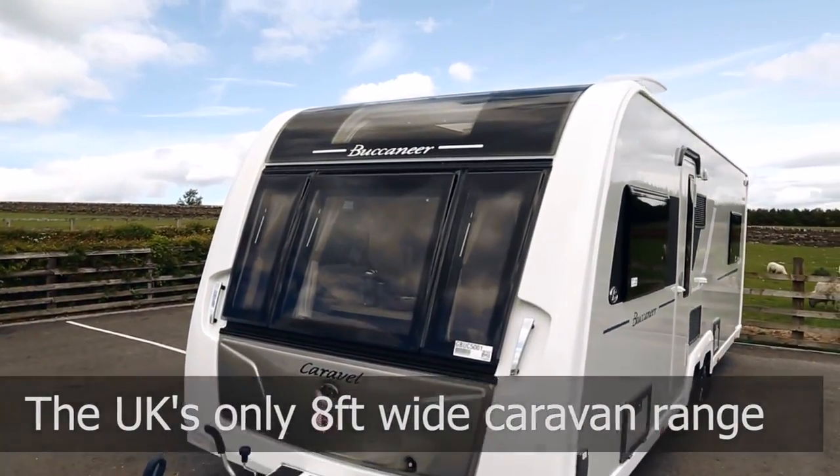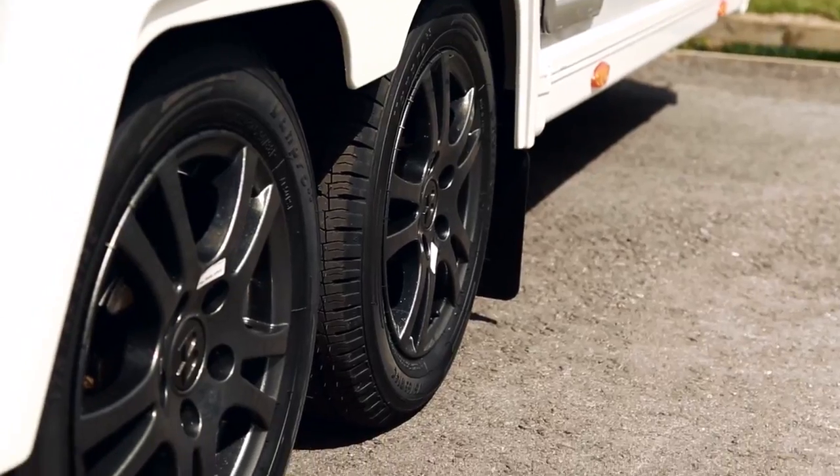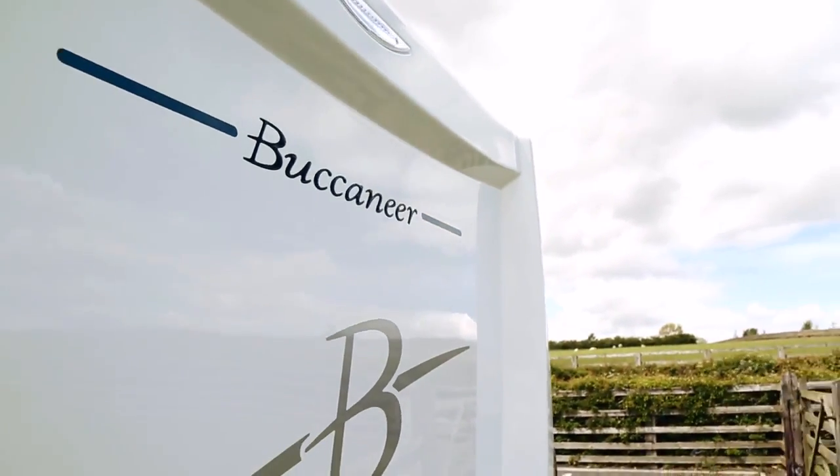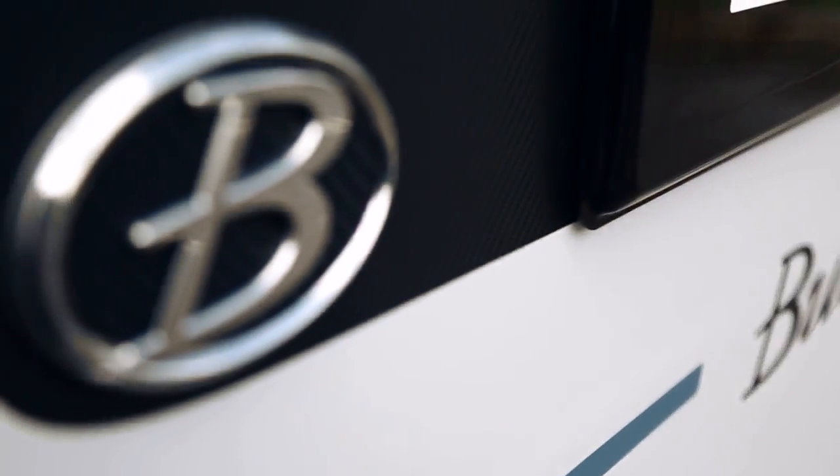At eight foot wide, this is no average caravan — more like an apartment on wheels. Since its launch, this new breed of Tauras has become one of our most successful ranges ever.